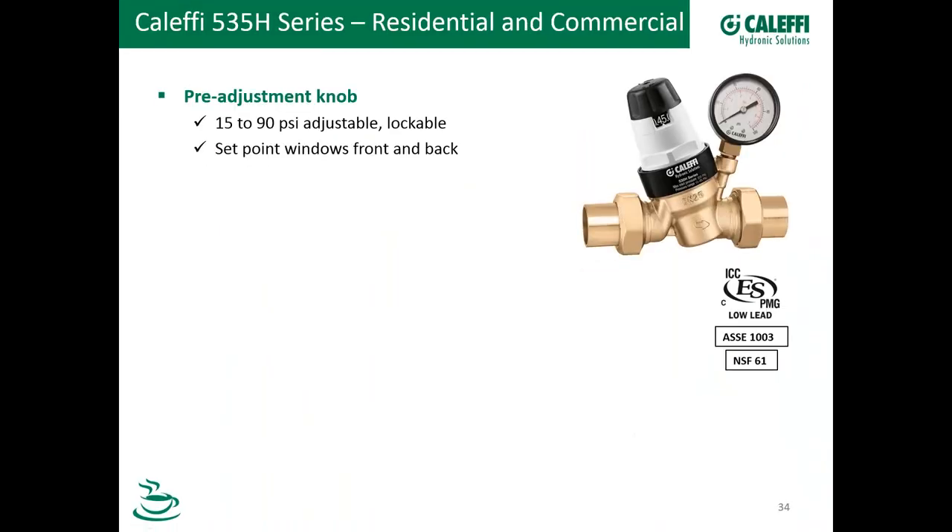Let's talk about our valve, the 535H series. This has been a hugely successful valve for us — it's been on the market for a little over a year and sales are going great. We want to talk about the significant features that differentiate this valve from the rest. The pre-adjustment knob is one of those — it's adjustable from 15 to 90 PSI. You can tighten down the screw on the top and lock it in place to minimize tinkering. You see that set point window? There's one on the back also, so if you mount it either way you'll always have a view of the setting on the knob.